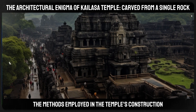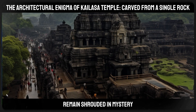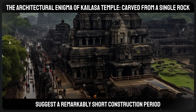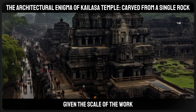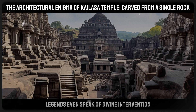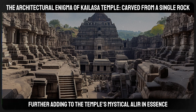The methods employed in the temple's construction and the speed at which it was completed remain shrouded in mystery. Historical records suggest a remarkably short construction period, which seems almost impossible given the scale of the work and the tools likely available at the time. Legends even speak of divine intervention, further adding to the temple's mystical aura.